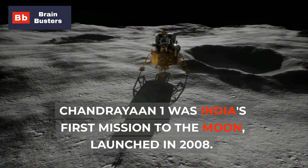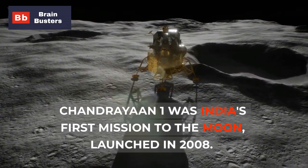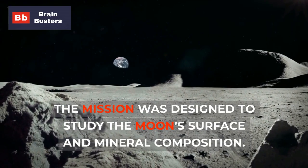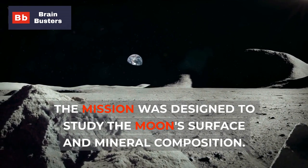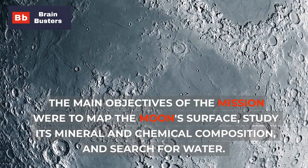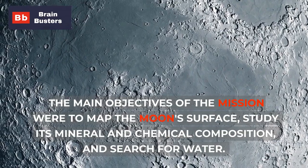Chandrayaan-1 was India's first mission to the moon, launched in 2008. The mission was designed to study the moon's surface and mineral composition. The main objectives of the mission were to map the moon's surface, study its mineral and chemical composition, and search for water.